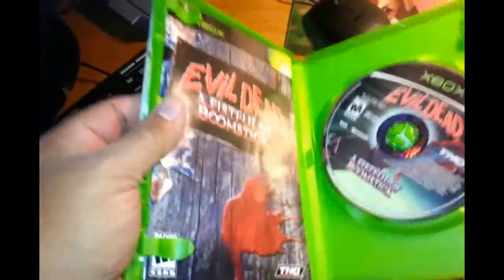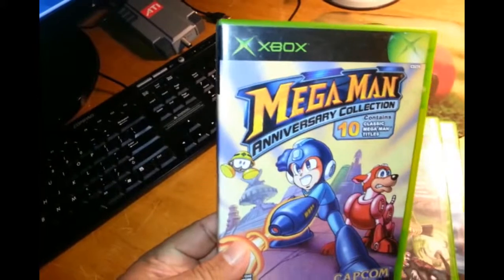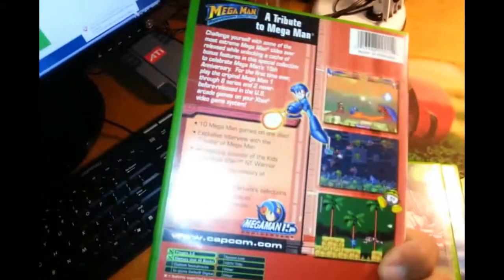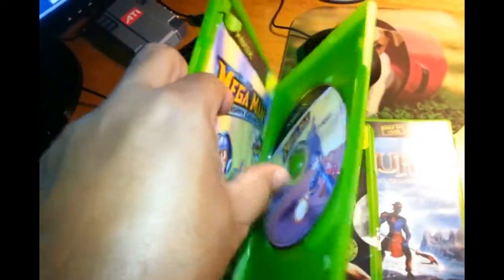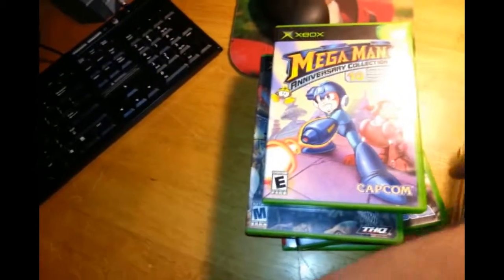You need some Mega Man in your life and this one delivers — lots of them. Ten classic Mega Man titles, great condition and complete as well.